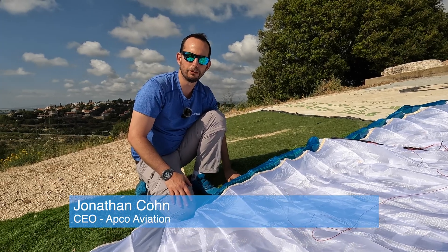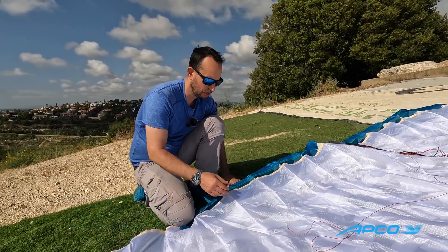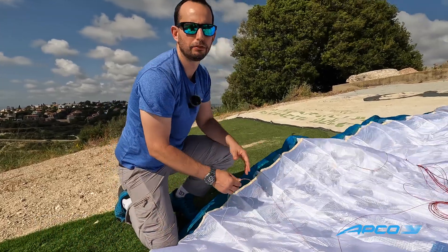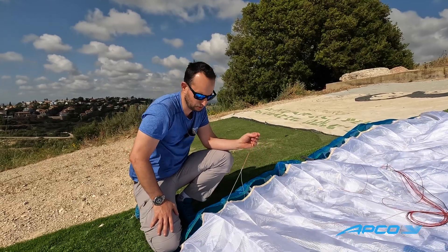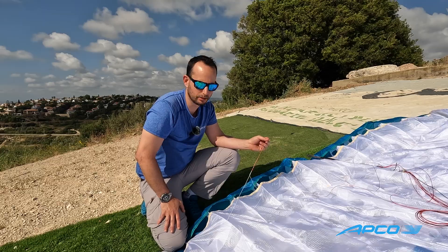Hi, I'm Jonathan from APCO Aviation, here to present the new high-end DNB NESTRA. NESTRA is a true 3-2 liner, meaning only three hookah points at the center of the glider and only two hookah points at the last third of the glider.